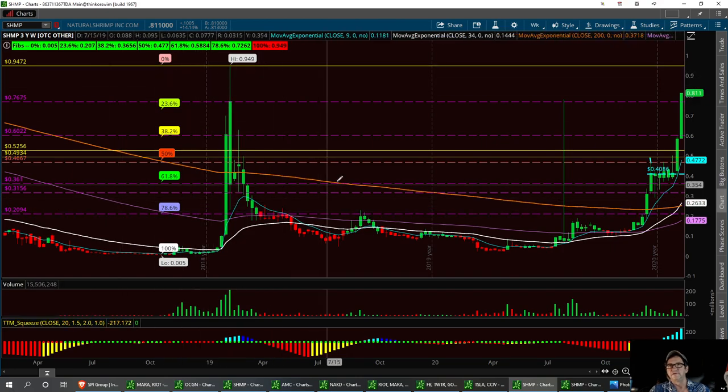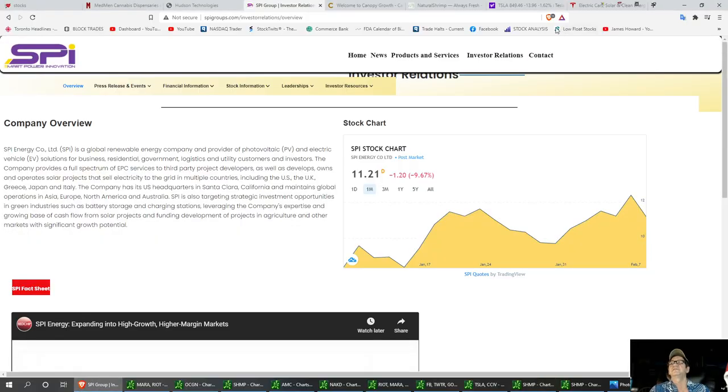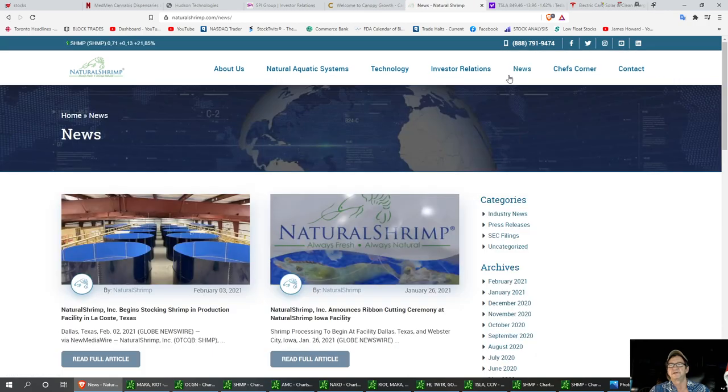SHMP — if everybody doesn't know SHMP, you can always look up their website and do a little bit of reading. They've got their news, you can always check that and see what's happening. But this is where they raise shrimp — kind of an environmentally clean stock. We're talking about something that will keep the ships out of the ocean, keep that shrimp going well. Then they can farm raise them, and I heard they're just delicious shrimp — just the best you can buy.